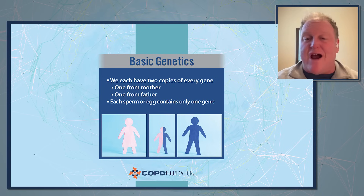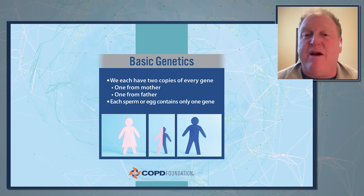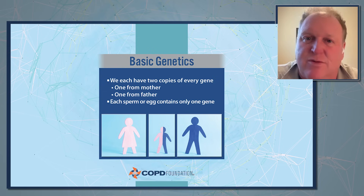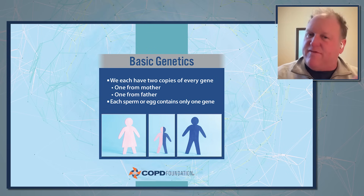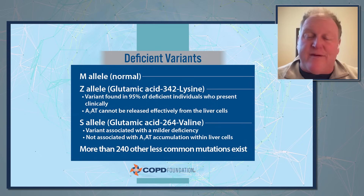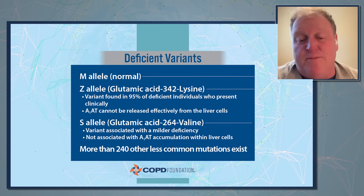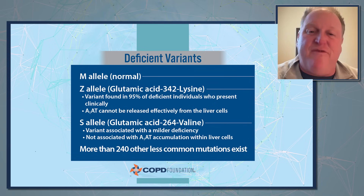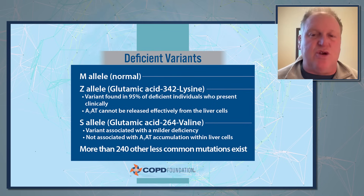The basic thing I explain to patients is: you have two copies of every gene, one from mom and one from dad. So if you're a double Z, you know for a fact that you got one gene from each parent. For carriers, we can test the parents if we're interested, though it's often immaterial which parent it came from. I remind them that each sperm or egg only contains one gene — this is high school biology, but it's worth refreshing. The normal allele is called M. We're usually talking about Z and S, though there are up to 240 known mutations and growing. The F and I alleles are also relatively more common.